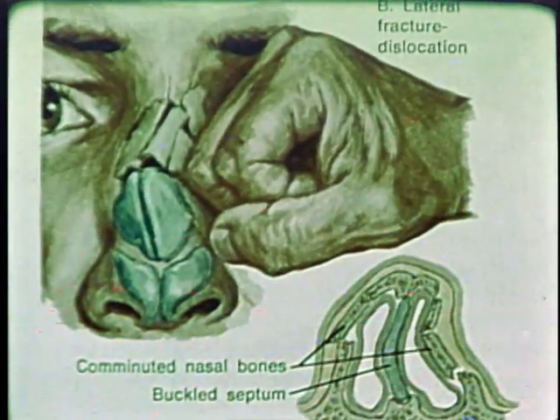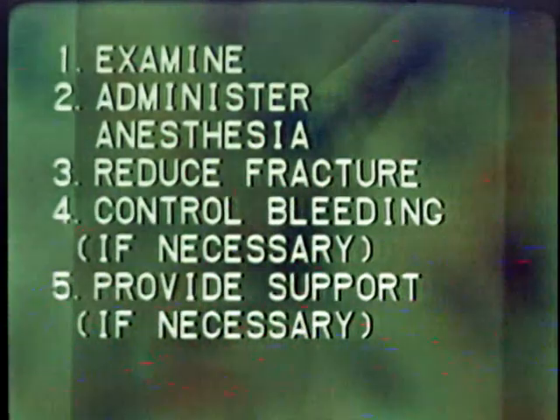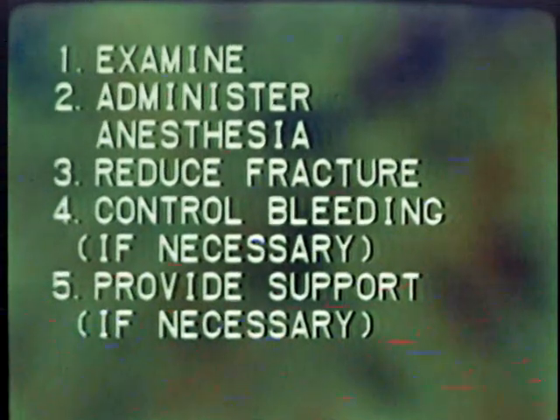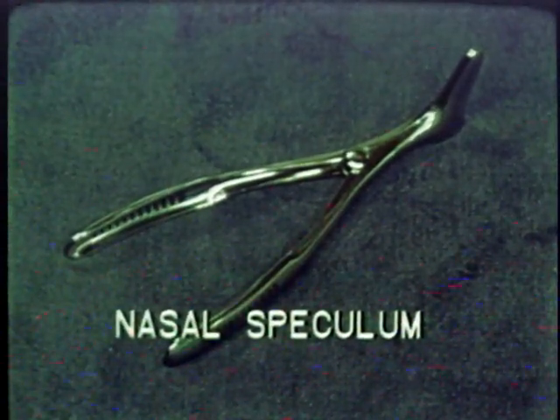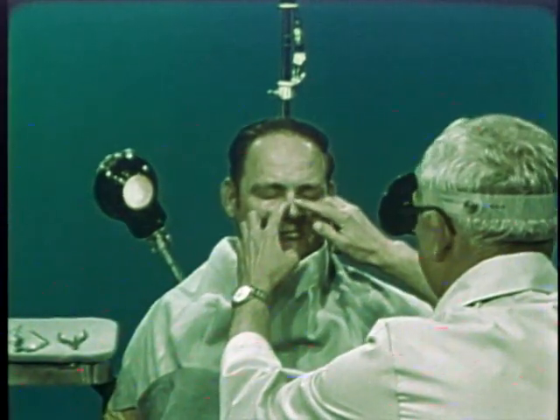The typical simple nasal fracture involves a lateral displacement of the nasal bones and possible displacement of the septum. There are five steps in the treatment procedure: an examination, administration of an anesthetic, reduction of the fracture, control of bleeding if necessary, and provision of support if necessary. The physician will use a nasal speculum in examining the patient; external palpation of the nose is also a routine part of the examination.